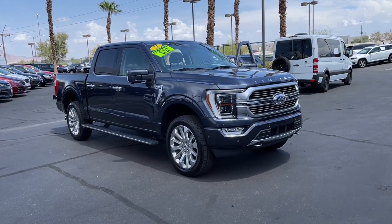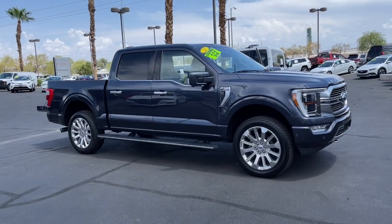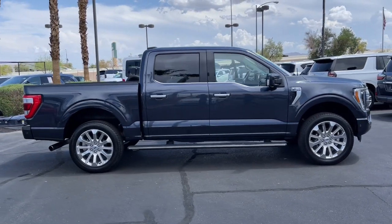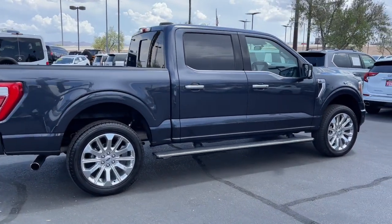Picture yourself in the 2021 Ford F-150. This vehicle still has fewer than 25,000 miles on the clock, so it won't last long. This rugged F-150 is ready for work, off-roading, or a little R&R.